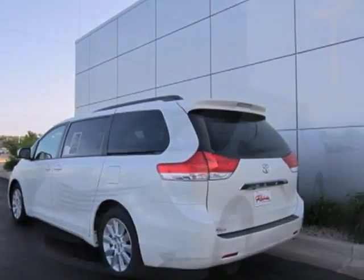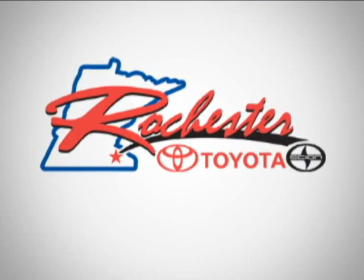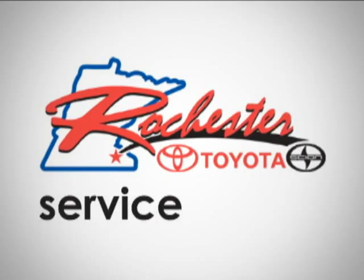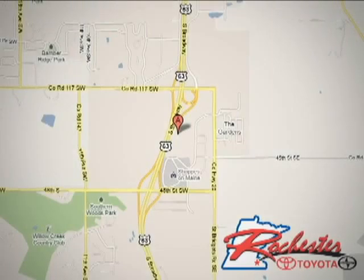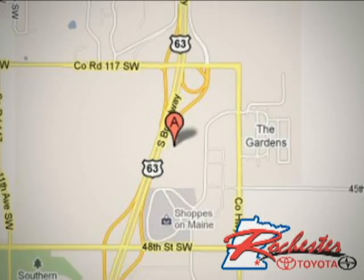Stop in today and test drive this minivan. It's waiting for an owner like you. At Rochester Toyota Scion, we're all about service and selection. We are conveniently located between 40th Street and 48th Street Southeast on Highway 63 South in Rochester.